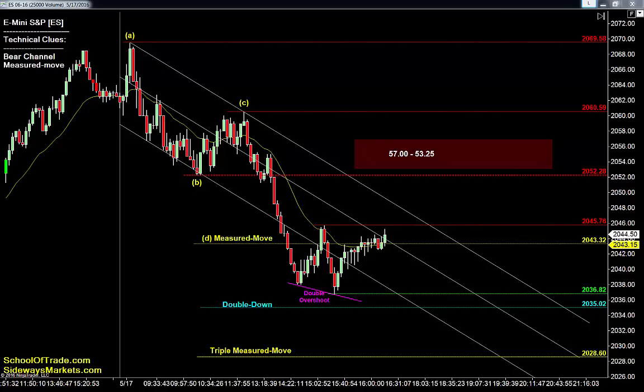S&P is bearish, but a double overshoot at the lows of the channel gives buyers a window of opportunity to send price back to the channel highs and most likely the next major swing level overhead before sellers take interest again. The measured move is the line in the sand right now for the buyers, who will be looking for a move back above channel highs to that major swing at 2052.25 — where we can then assume swing sellers will start looking for new opportunities back down to retest the lows at 2037.